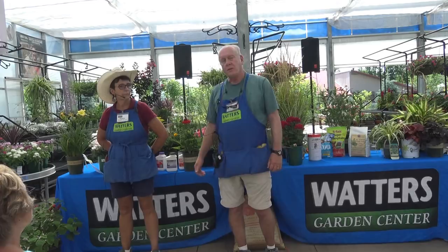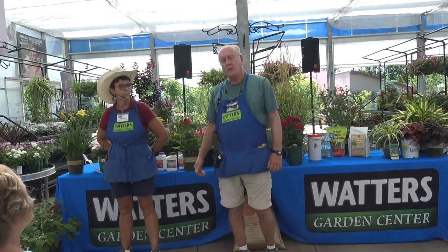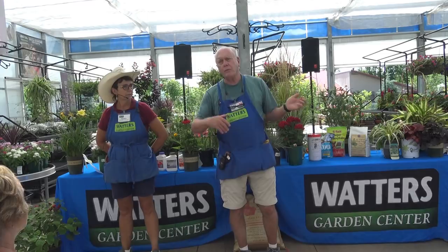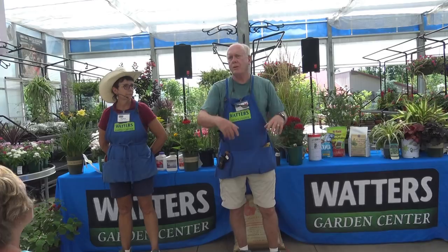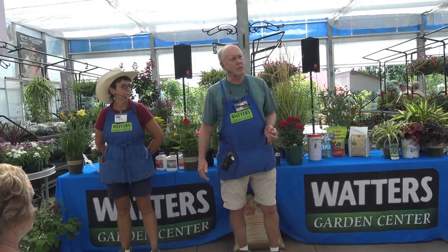We cut back all the flowers here regularly just to keep the plants looking good. It's not just about putting them in the ground and waiting till next season — you do need to pay attention. Some folks say they go out on the front porch with a cup of coffee and deadhead their roses; it's a nice way to start the day, and it doesn't become an overwhelming job if you work on it on an ongoing basis.